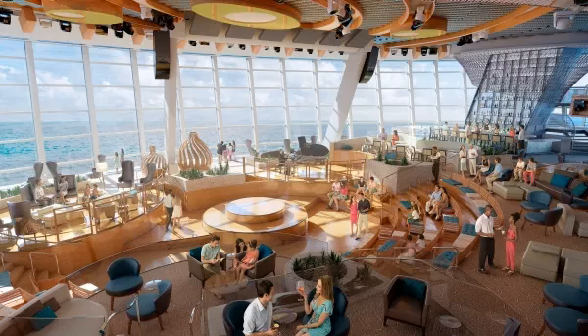By day, families can sit back and relax, soak in the views, or grab a casual meal at the Cafe at 270, a gourmet marketplace.